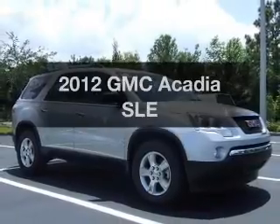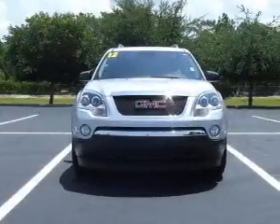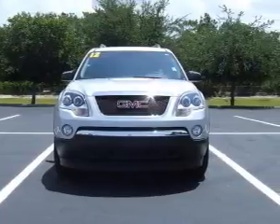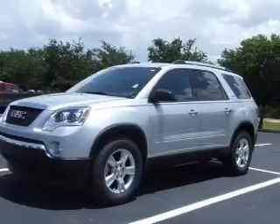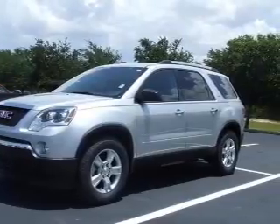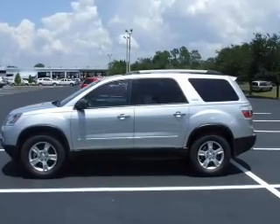Check out this 2012 GMC Acadia. This is the set of wheels you've been looking for, with a reliable 6 cylinder engine. The powertrain includes front wheel drive driven by a 6 speed automatic transmission. Stand out from the crowd with premium wheels. Brake safely with the anti-lock braking system.